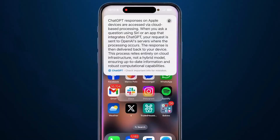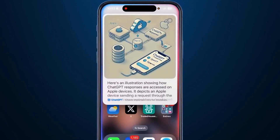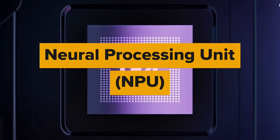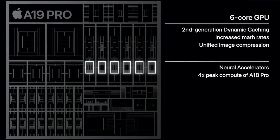Then there's Edge AI: chips inside phones, laptops, cars, cameras, and home devices. These include NPUs — neural processing units — small, efficient AI accelerators integrated into system-on-chips.